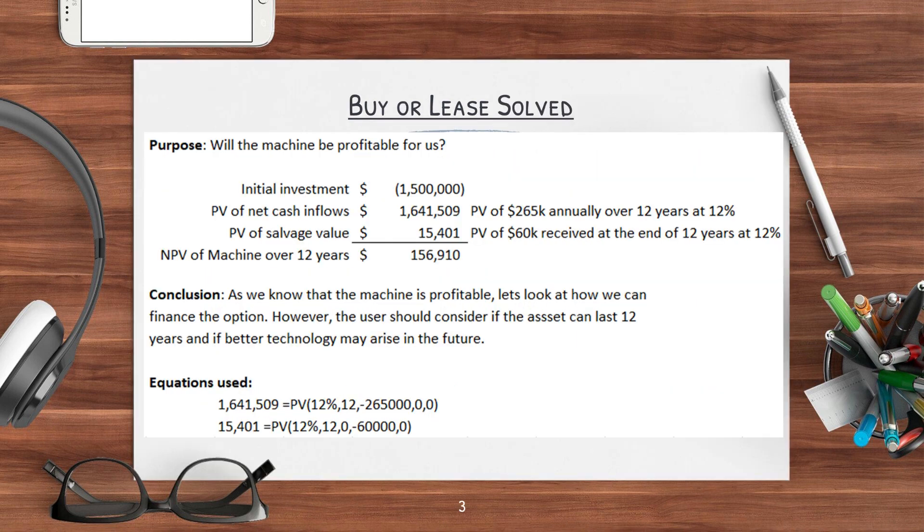Now let's look at how to solve it. We start by figuring out if this machine is actually going to be profitable for us before we look at how to actually buy this asset. So we take the initial investment of $1.5 million, then we do a present value of the net cash flows and the present value of the salvage value. This gives us an NPV of about $156,000. So in conclusion, as we know that this machine is going to be profitable for us, now let's look at the financing options.